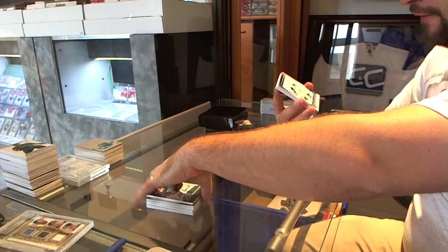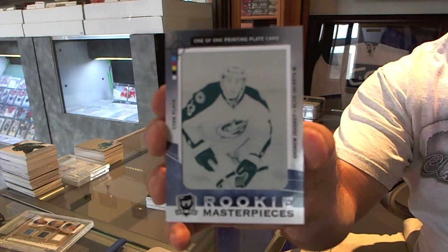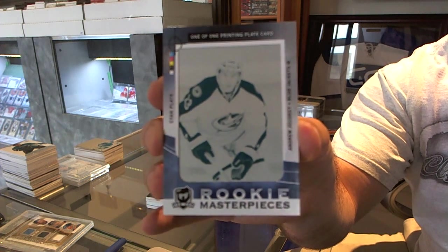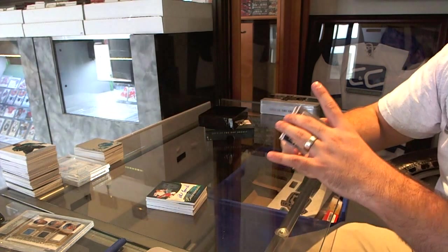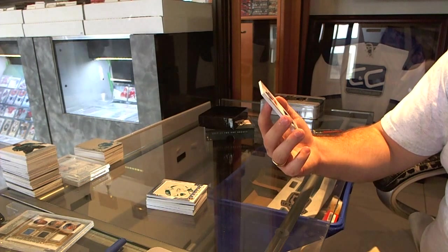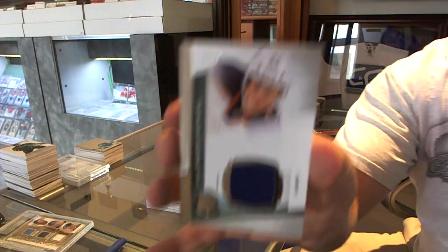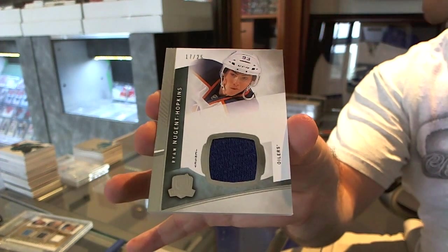We've got for the Columbus Blue Jackets a one-of-one printing plate of Andrew Jodry. And we've got a base jersey, number 25, for the Edmonton Oilers, Ryan Nugent-Hopkins. Thank you, everyone.